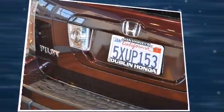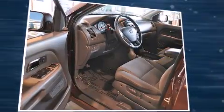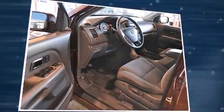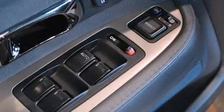Honda prioritized practicality, efficiency, and style by including front and rear reading lights, one-touch window functionality, speed-sensitive wipers, front and rear air conditioning, remote keyless entry, and cruise control.